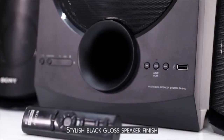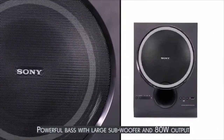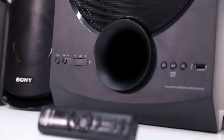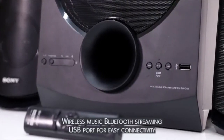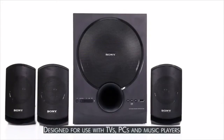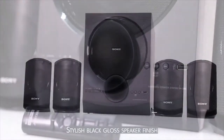Number two is the Sony D40 home theater system. This is a 4.1 channel speaker system with one subwoofer unit and a total power output of 80 watts. For connectivity, you will get Bluetooth, AUX, and USB connection, and you will also get a fully functional remote control. This is the perfect home theater system for small to medium size rooms.